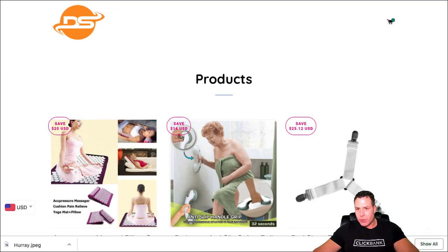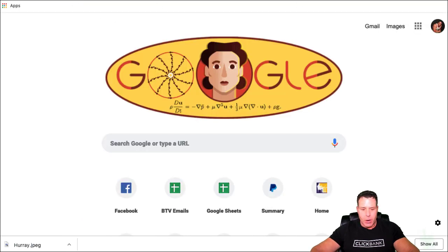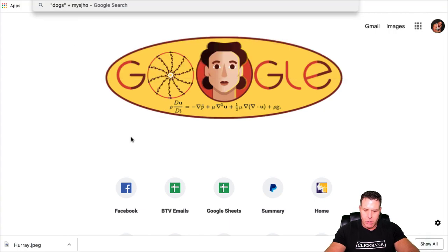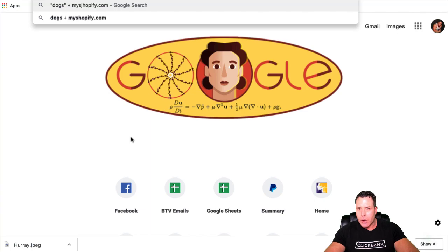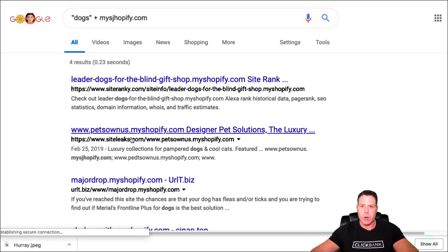When you find a store in your niche, you can go to the Google search bar and type in your niche — say you're in the dog niche — and then add 'myshopify.com' to the search. This should pull up a bunch of different stores in that niche.